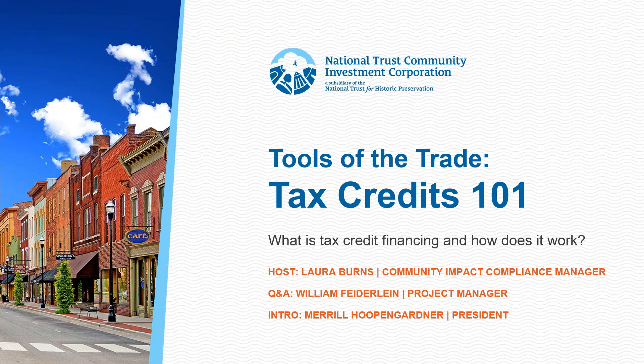I'm joined by several of my colleagues here at NTCIC. Laura Burns, our Community Impact Compliance Manager, will walk us through these two different federal tax credit incentives. William Peterline, a project manager, is here to answer all your technical questions on putting these credits together. And my colleague Mike Palian, our Senior Marketing Specialist, will moderate us and make sure we don't have any technological hiccups.